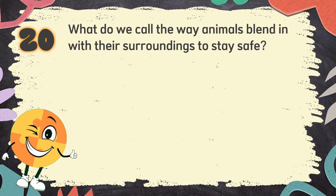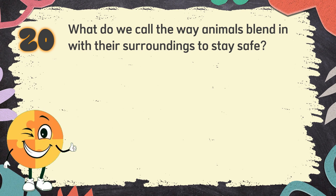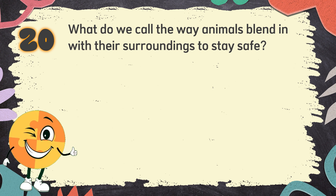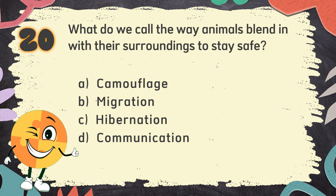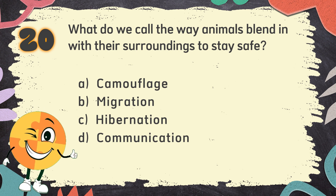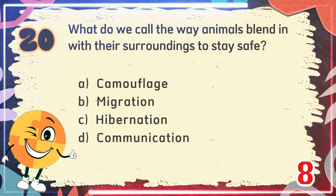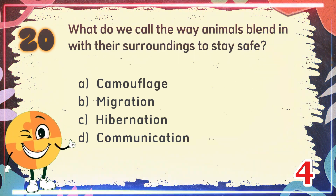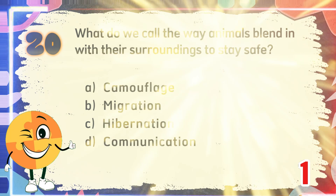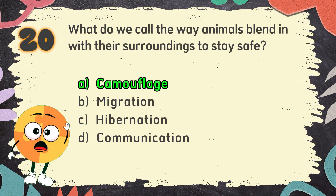Number 20. What do we call the way animals blend in with their surroundings to stay safe? The choices are: A. Camouflage, B. Migration, C. Hibernation, D. Communication. The correct answer is A. Camouflage.